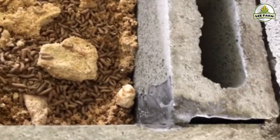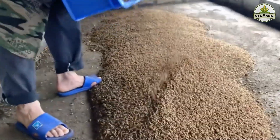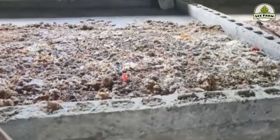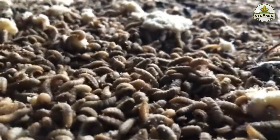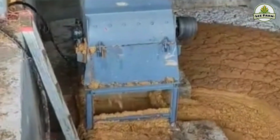Stage 3: Fattening the Larvae. This is the most important stage, determining the final yield and quality of the larvae. Larvae are raised in large trays stacked in multiple layers or on cement floors inside greenhouses. The main feed consists of organic waste: kitchen scraps, livestock and poultry manure, brewer's spent grains, soybean residue, sugar cane bagasse, leftover bread, and vegetable and fruit byproducts. Before feeding, all materials should be pre-fermented with microbes for three to four days to reduce odor, eliminate pathogens, and improve digestibility.